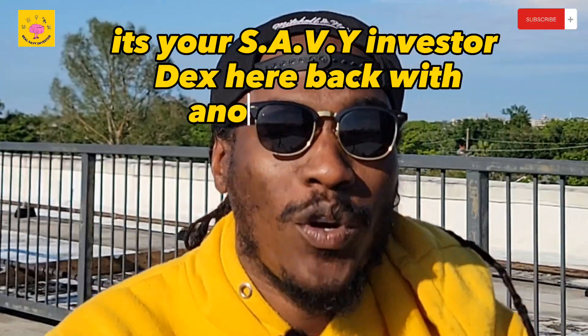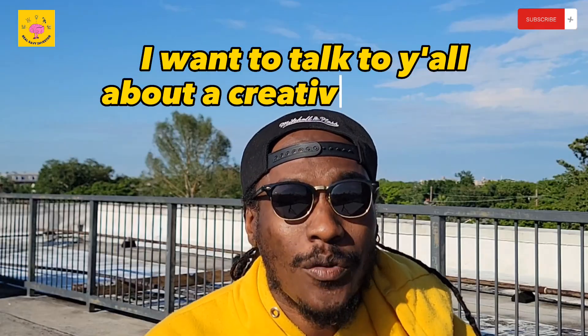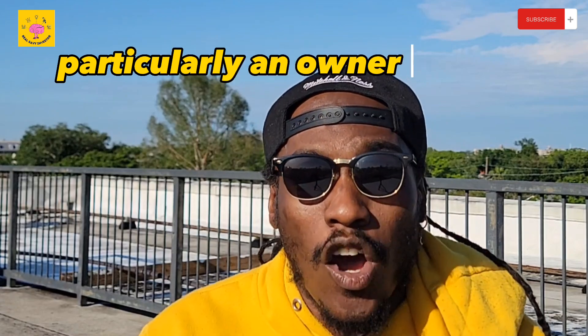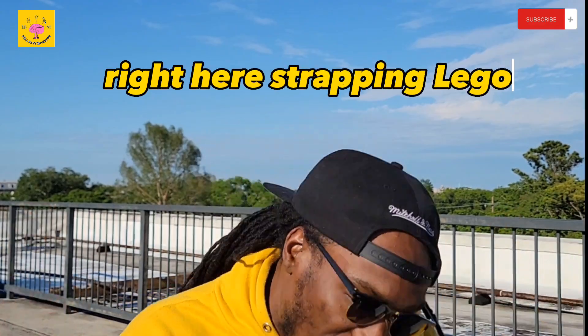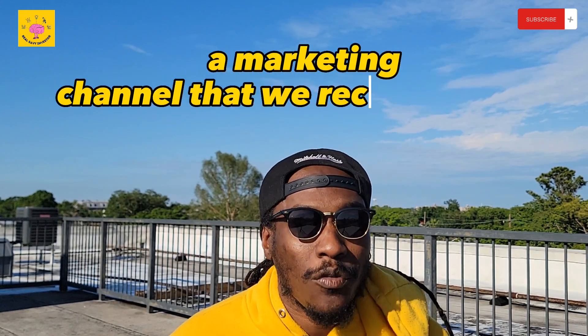What's popping, savvy investors? It's your savvy investor Dex here, back with another banger. In this video I want to talk to y'all about a creative financing deal we did — particularly an owner financing deal. I'm going to tell y'all about where the deal came from, how we closed the deal, and how we sold the deal. Strap in, let's go.